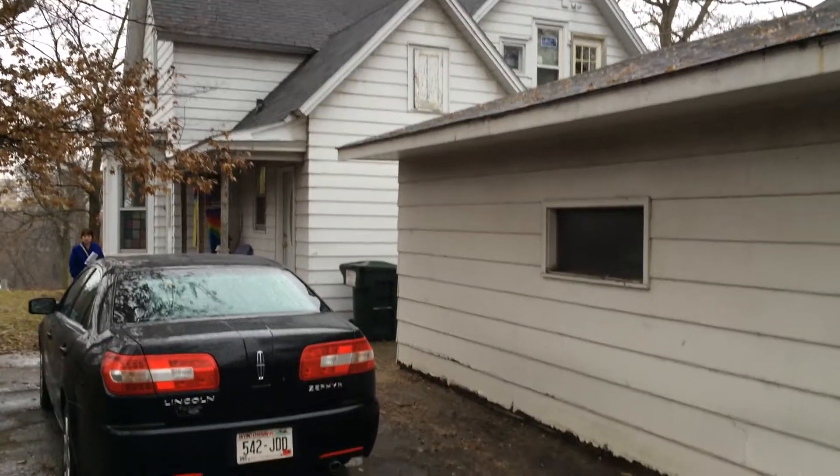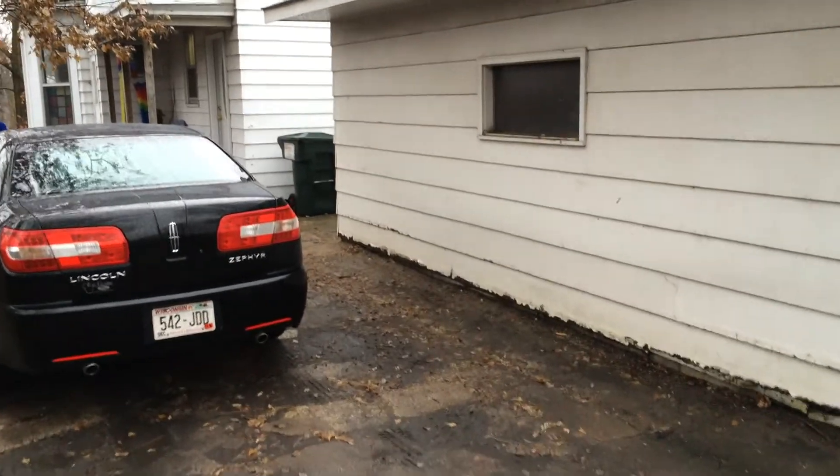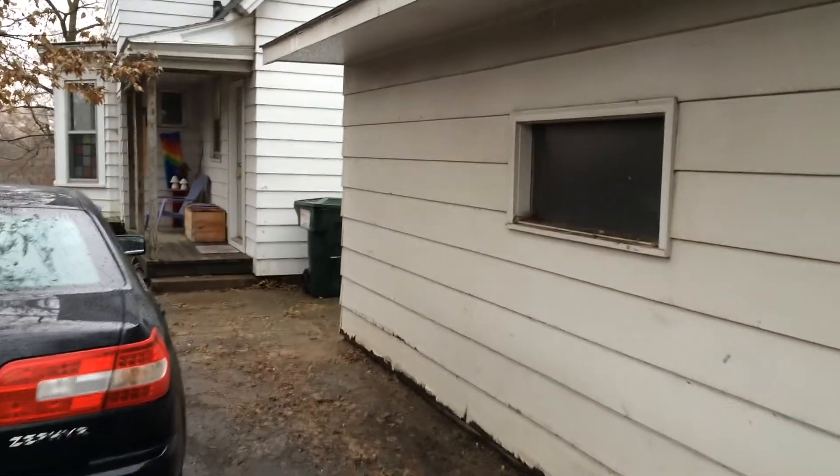There you go — 630 Galloway Street, Eau Claire, Wisconsin. Learn more at GeneralPropertyManagement.com. Thanks for watching.